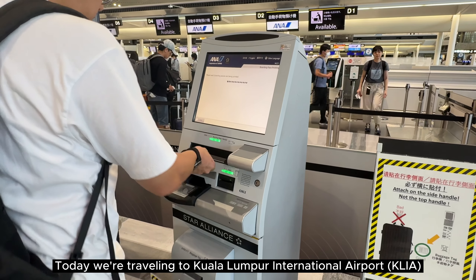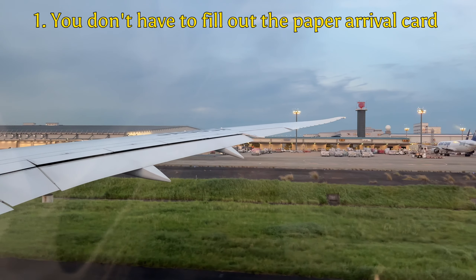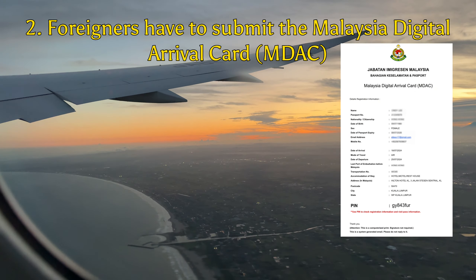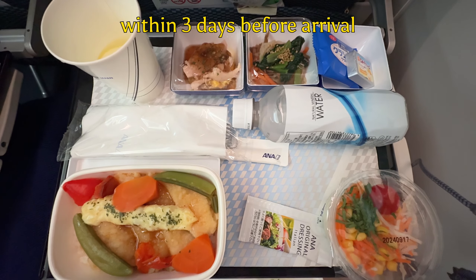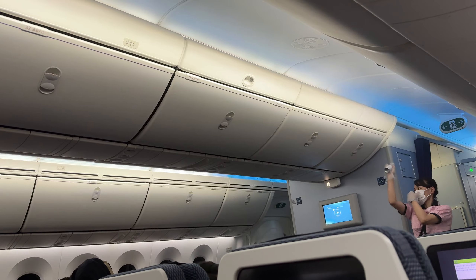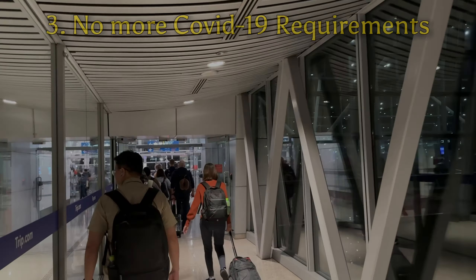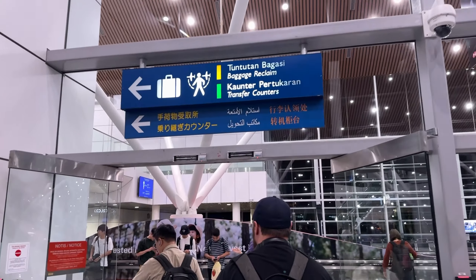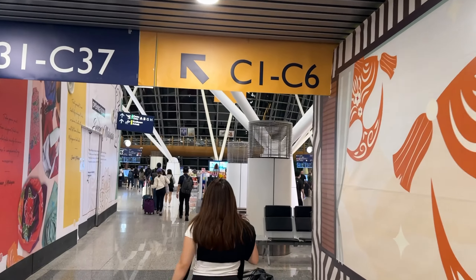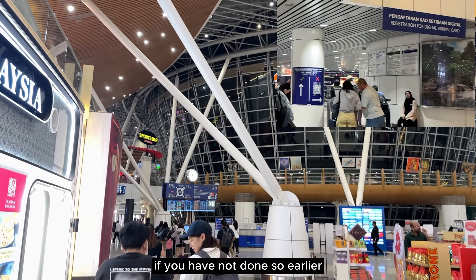Today we are traveling to Kuala Lumpur International Airport. Foreigners have to submit the digital arrival card within three days before arrival. There is a counter before immigration for you to submit the MDAC if you have not done so earlier.